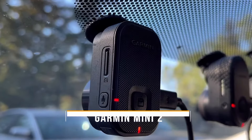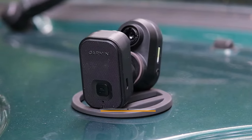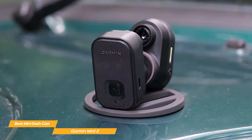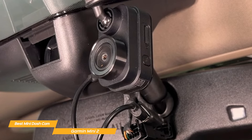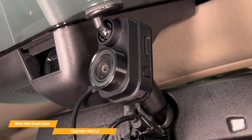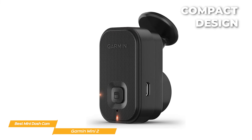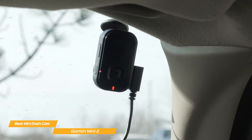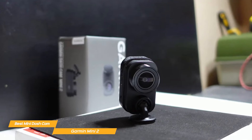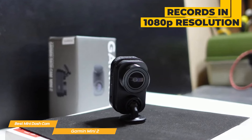Next, I have the Garmin Mini 2, and that's my choice for the best mini dash cam. The Garmin Mini 2 stands out as a compact and reliable dash cam, offering high-definition video recording, automatic incident detection, and easy sharing capabilities via the Garmin Drive app. For those who want a discreet yet powerful dash cam, the Garmin Mini 2 might just be the best option. This dash cam is incredibly compact and blends seamlessly into your car's interior while delivering top-notch performance — and don't let its size fool you. The Mini 2 records in stunning 1080p resolution, capturing every detail on the road with clarity.